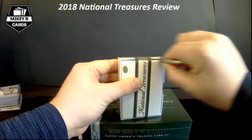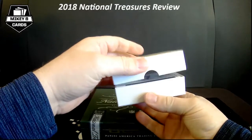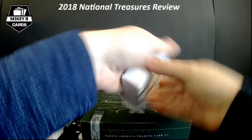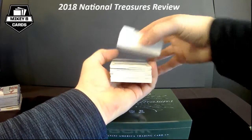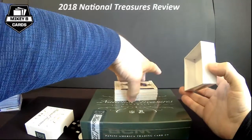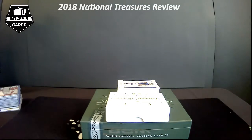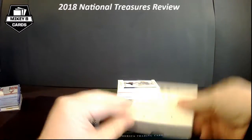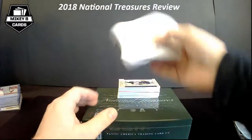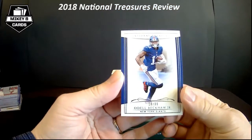I would hate to have to random a treasure chest card in a break — how do you random when there are like 24 people on it? I do see what looks like a plate, so I think we're going to have a one-of-one here. Most of the plates in NT — not all of them, but most — are autographed. So I think we are going to get an autograph. And — Odell Beckham, 19 of 99!